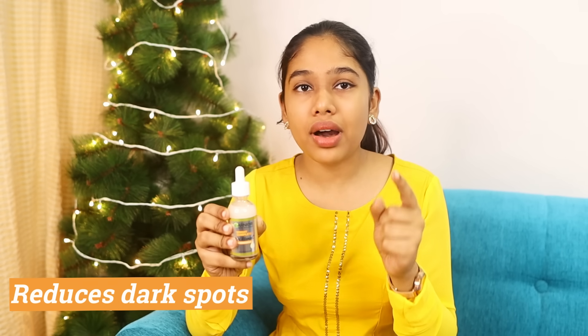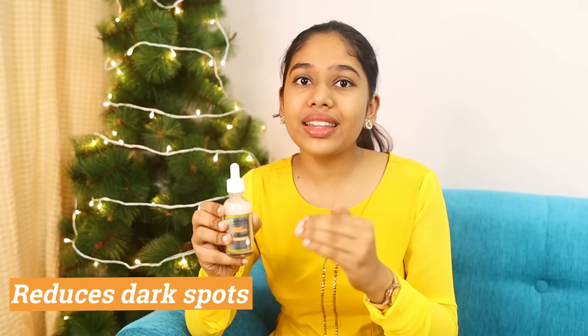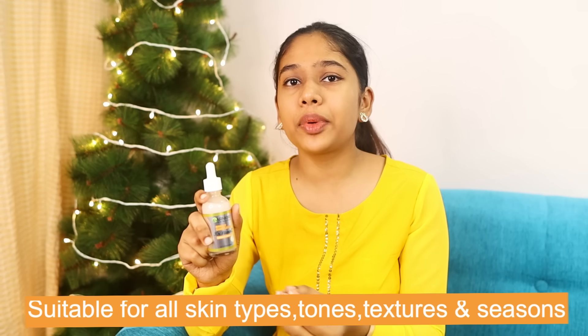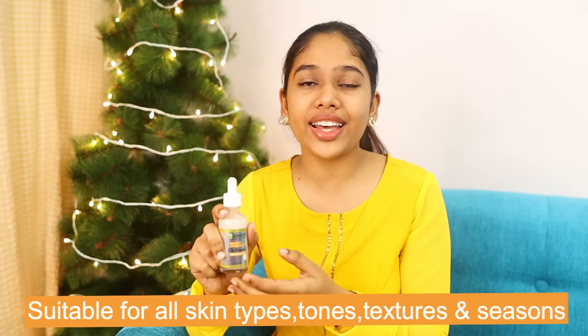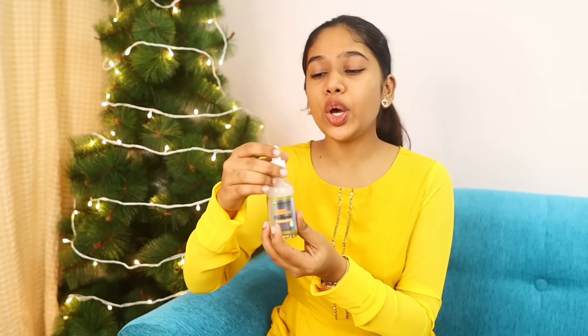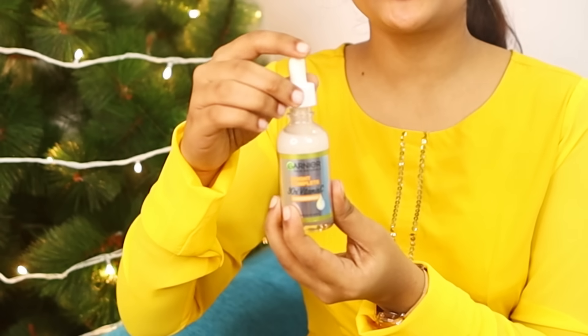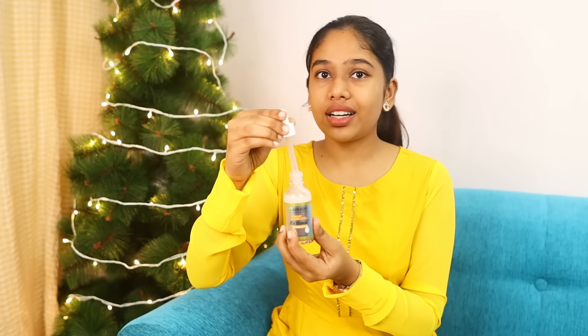Dark spot colors can be reduced. Over time, marks have visibly diminished. The texture uses natural ingredients like lemon. This is backed by science. It comes in a decent glass bottle of 50 ml with a dropper — a classic, classy serum packaging.